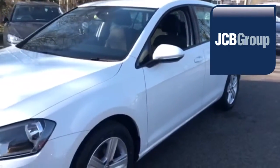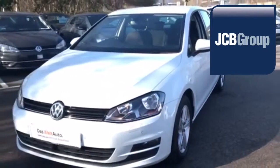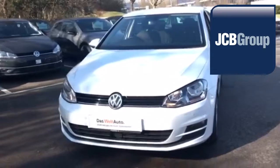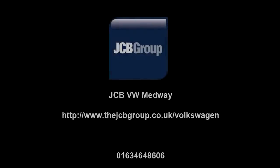Thanks for watching, there's a Volkswagen for all of us. Thanks for watching, we're going to invite you to follow us.